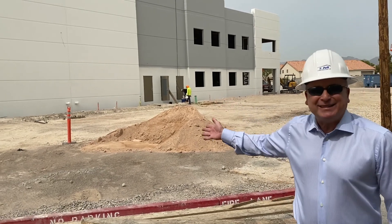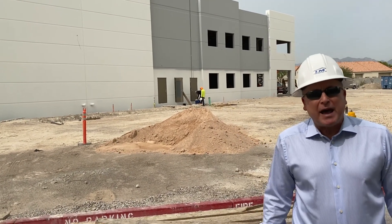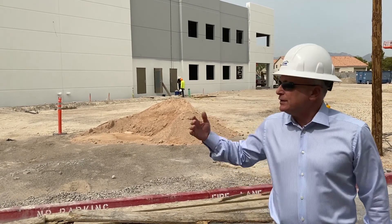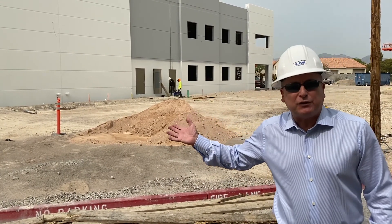This is Building D at what we're calling the Nevada State Industrial Park. There are three buildings that were the first phase, and this is a quasi-build-to-suit for a tenant.